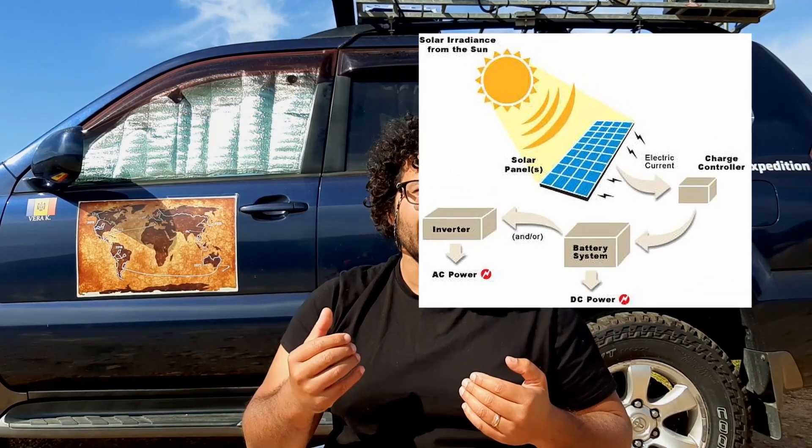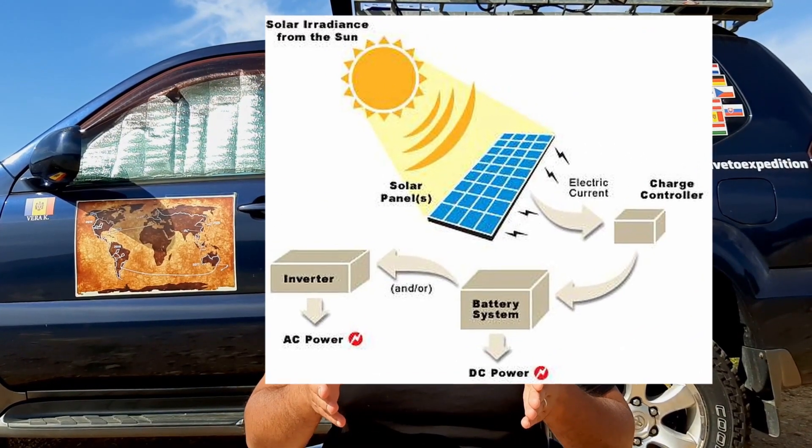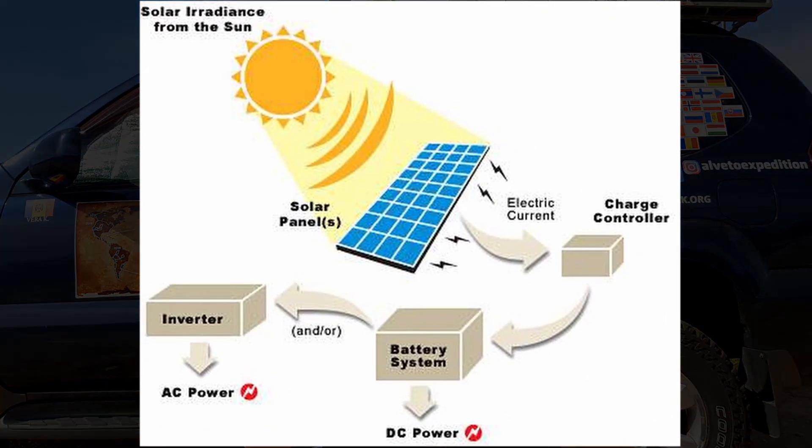Solar panels generate DC — direct current — converting sunlight into power. This power goes through a charge controller that is then redirected to your batteries. There are mainly two types of solar panel: thin film and crystalline, both known as photovoltaic.